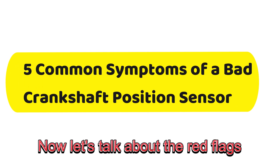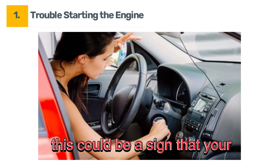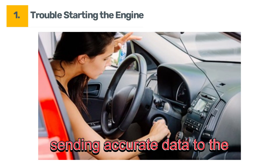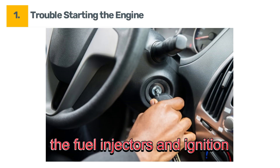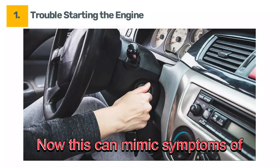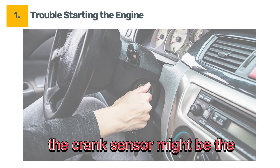Now let's talk about the red flags you need to watch out for. Starting with symptom number one: trouble starting the engine. If your car struggles to start, especially in the morning, this could be a sign that your crankshaft position sensor isn't sending accurate data to the ECU. The ECU won't know the exact position of the crankshaft, which means it can't trigger the fuel injectors and ignition coils at the right time. This can mimic symptoms of a weak battery or bad spark plugs, but if those check out fine, the crank sensor might be the culprit.